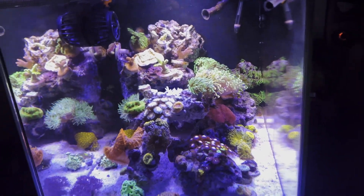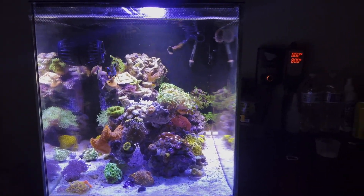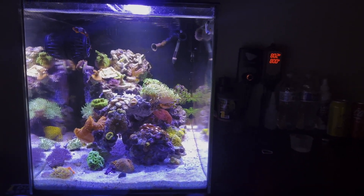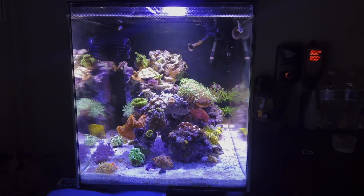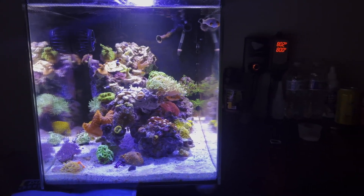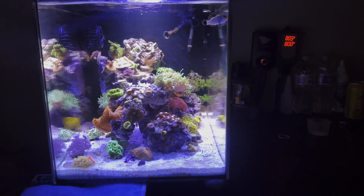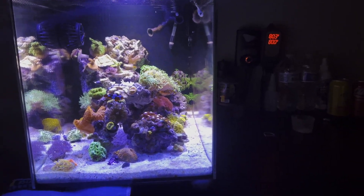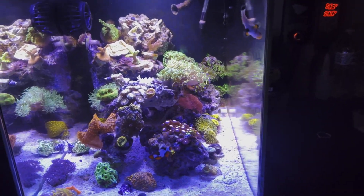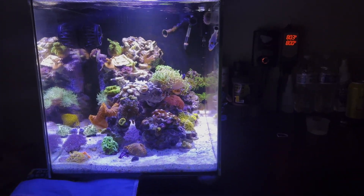Hey guys, welcome back to the channel. Today's just going to be a quick little video. So over the last weekend, I went to Reef-A-Palooza here in California. It was my first aquarium show convention and it was pretty fun. I saw a lot of cool corals, but everything is super expensive, so I only got a few things as I am not trying to break the bank on this tank.